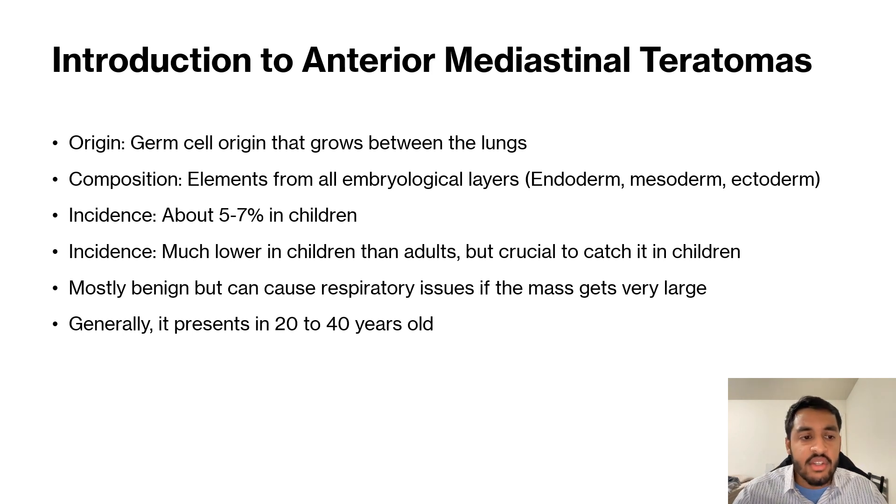Most of the cases are benign, but those that are not benign generally occur in children. Their symptoms are worse, so we want to catch those early. It causes significant respiratory issues if the mass gets very large. In general, these anterior mediastinal teratomas present in people who are 20 to 40 years old.